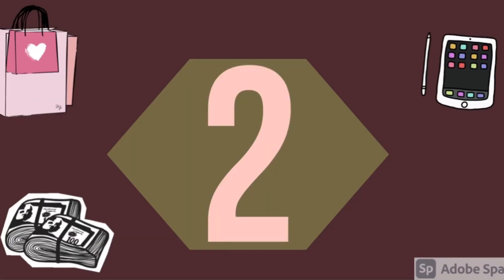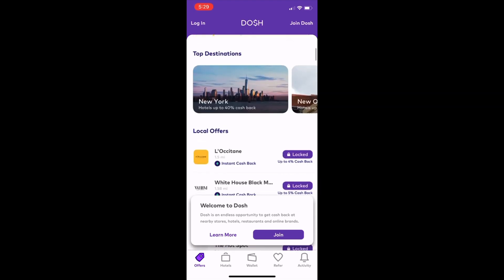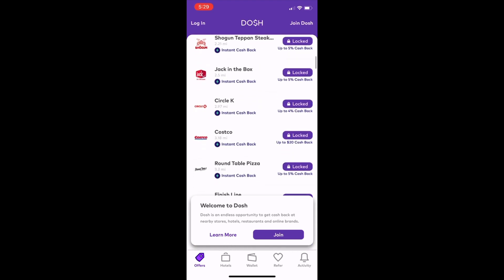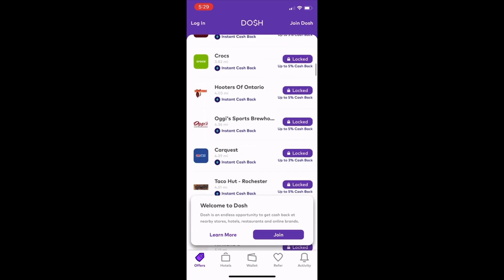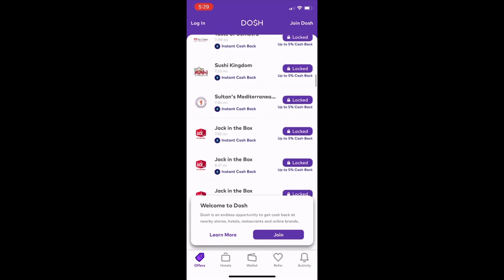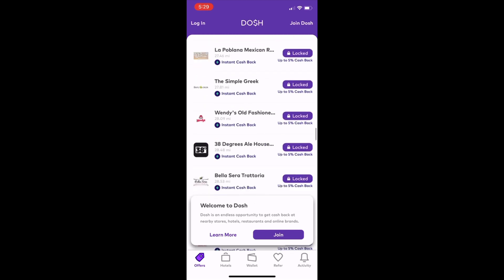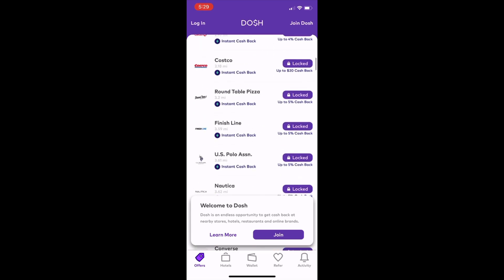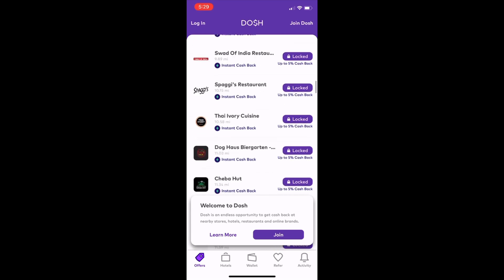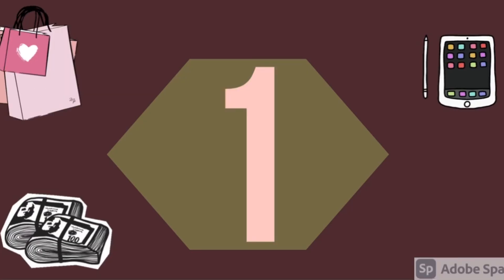Number two: Dosh. This app is relatively simple. All you need to do is create an account and add your debit card or credit card information. This app is also in partnership with multiple programs. Anytime you make a purchase with one of the programs associated with the app, an amount would automatically be transferred to your debit card. And finally, number one: Fetch Rewards.